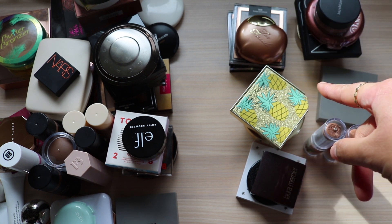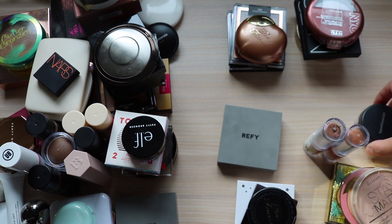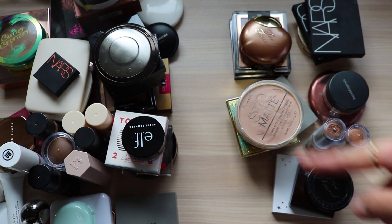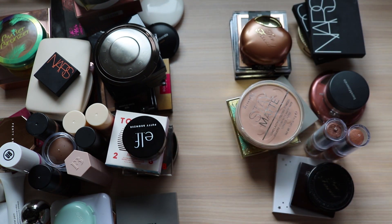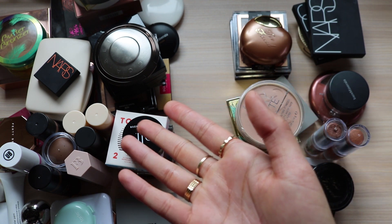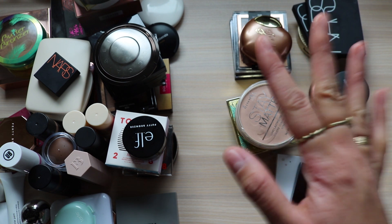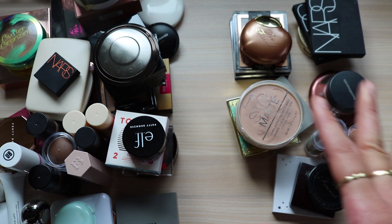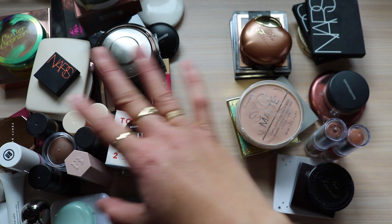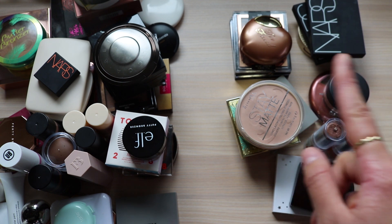These are all the bronzers I'm getting rid of, and these are all the ones I'm keeping. I'm getting rid of 17 bronzers and keeping 47. So I've gotten rid of 25% and I know that's not great, and I still have way too many bronzers, but that's what I feel comfortable with at the moment. Anyone else with low-key hoarder issues can understand it's just hard to get rid of things. But I feel like 25% is definitely going to make my bronzer and highlighter drawer look and feel a lot better.